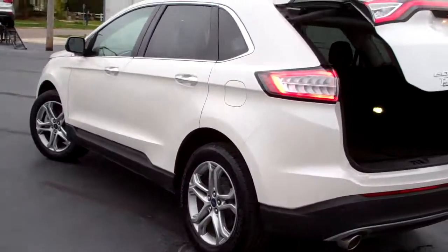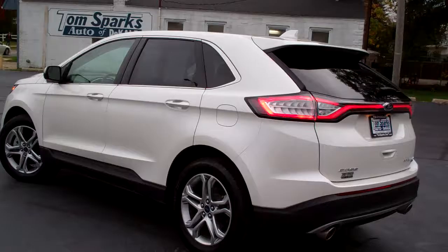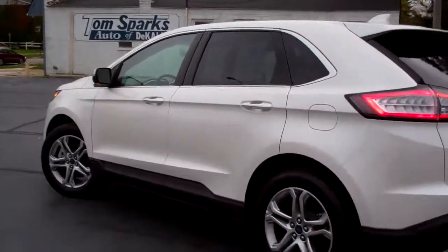Wow, look at all that room — good room back here. Nice clean floor mats come with the car. If you need more space, those seats will fold down too.